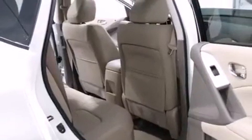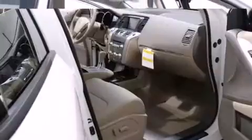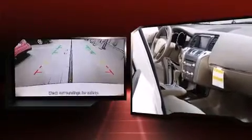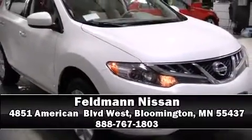Safety equipment has been integrated throughout, including head curtain airbags, traction control, brake assist, anti-whiplash front head restraints, a security system, and four-wheel disc brakes with ABS. We'd also be happy to help you arrange financing for your vehicle — come on in and take a test drive.